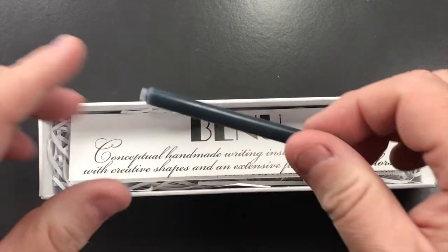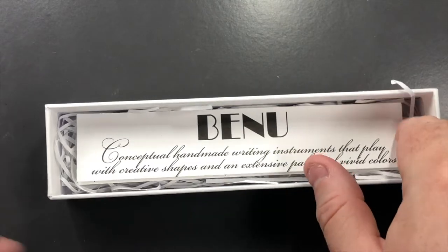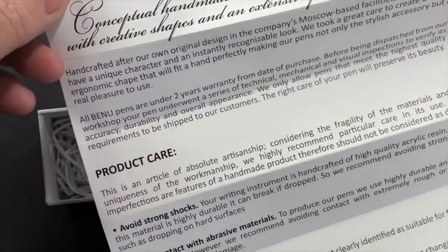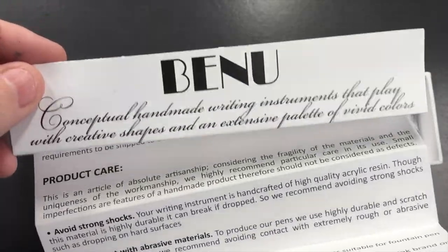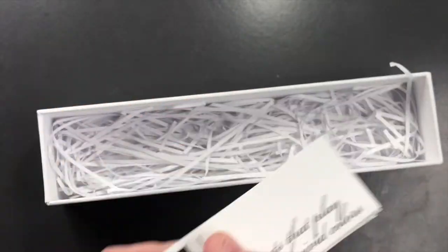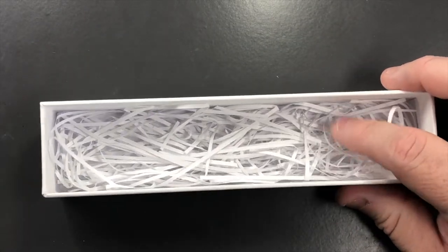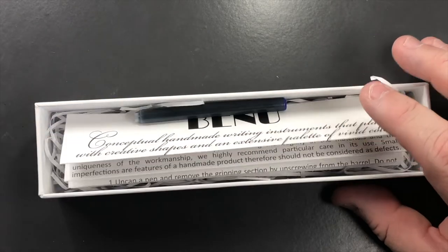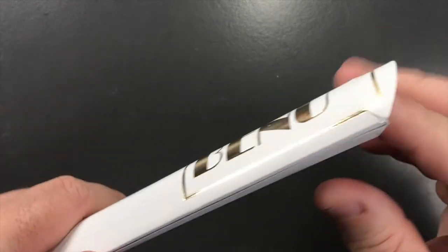You also get a large international cartridge, a product care guide which tells you how to care for your Benu pen — it's concertina-folded — and then you have a paper straw bedding. So all of this packaging is recyclable. Let's take a look at the pen now.